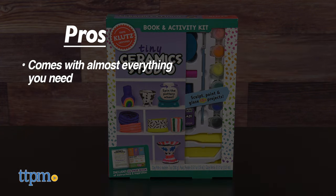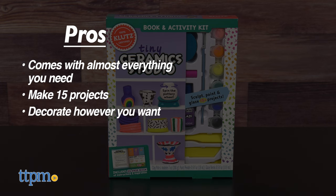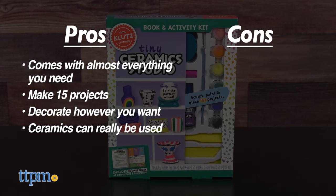Here's why I like both kits. The pros for Tiny Ceramics are that it comes with almost everything you need, there's enough to make 15 projects, kids can decorate their ceramics however they want, and the ceramics can really be used. I don't really have any cons, so I give this five stars.